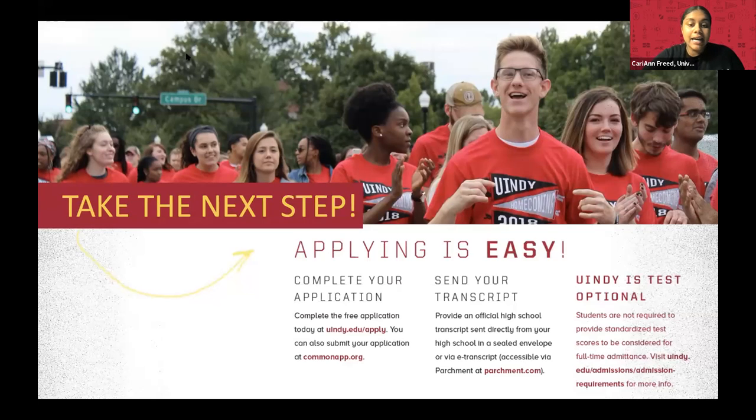How do you apply? Applying is super easy. Our application is open right now on the U App as well as our regular application — it's free all the time on our website. We just need your transcript. We are not requiring SAT or ACT for this school year or upcoming school year, so we are test optional. We'll really look at your GPA first and foremost. Students coming in with competitive scholarships come in with at least a 3.0, which is about a $16,000 scholarship just off your GPA. We even have scholarships for those in the 2.5 to 2.7 range as well.